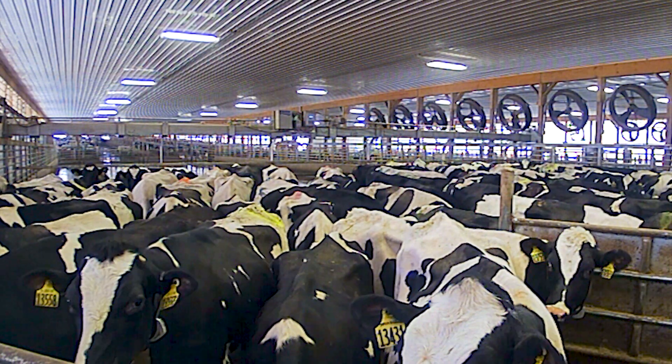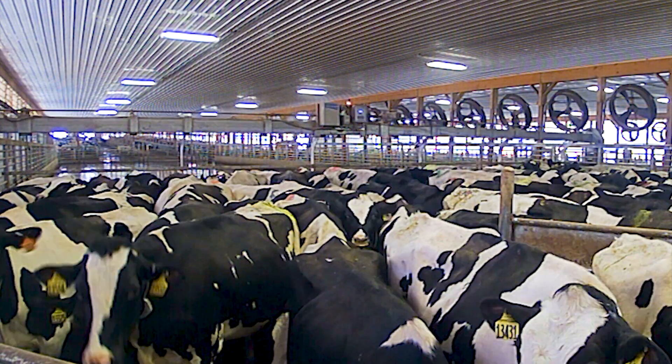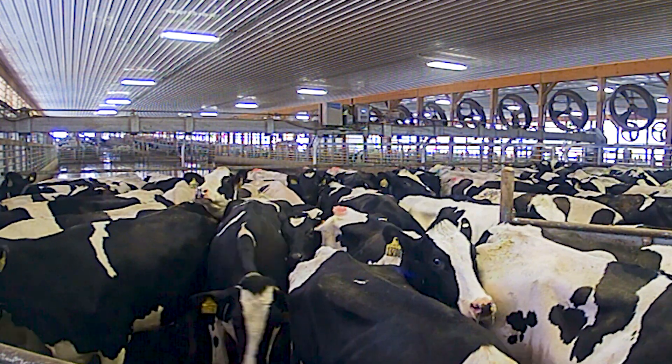A crowd gate can be an invaluable tool to help move the herd through the holding area toward the milking parlor, keeping your schedules on time and your production lines flowing.